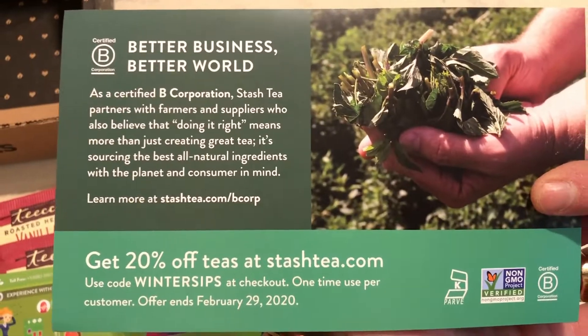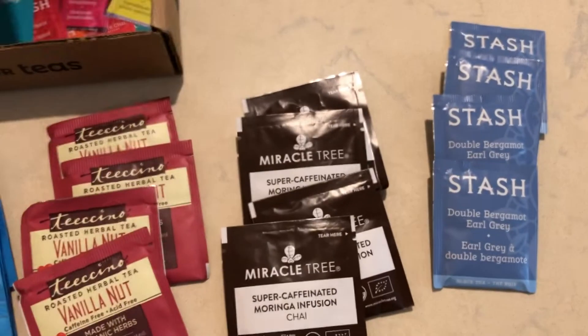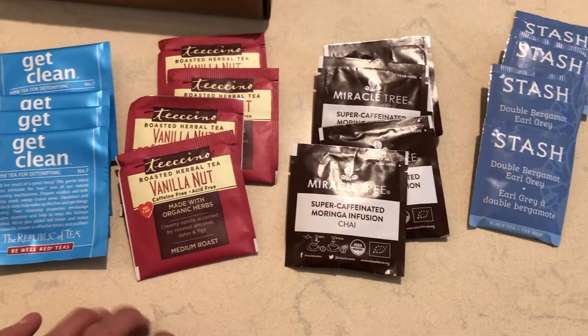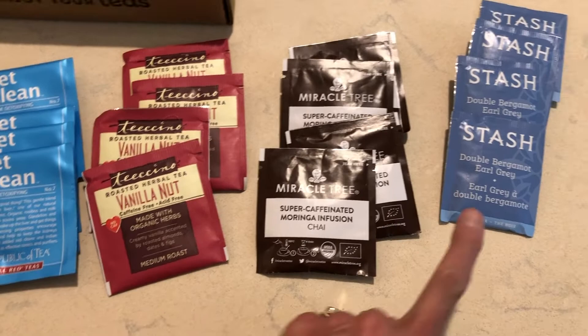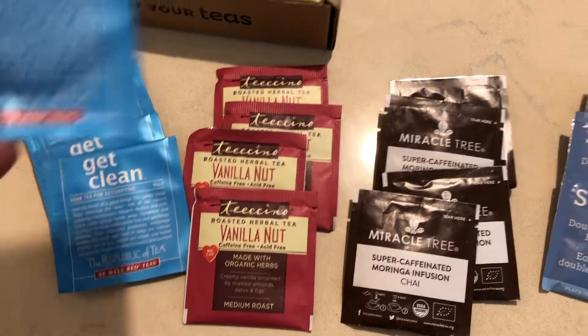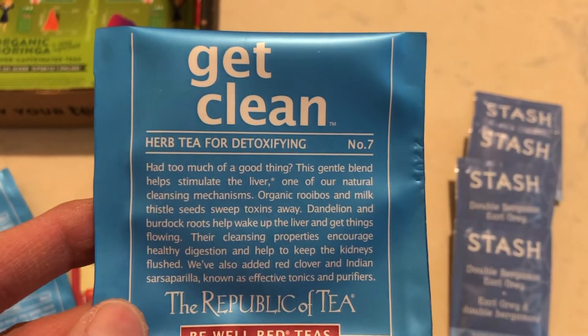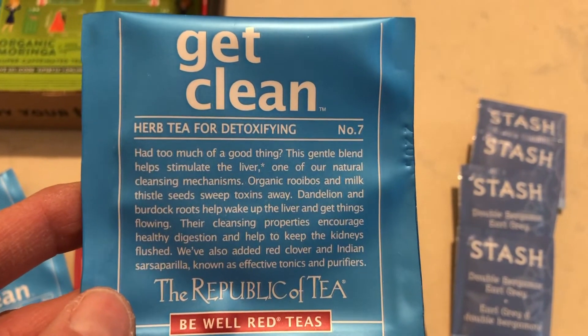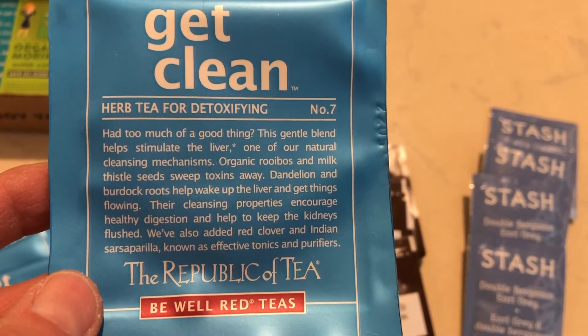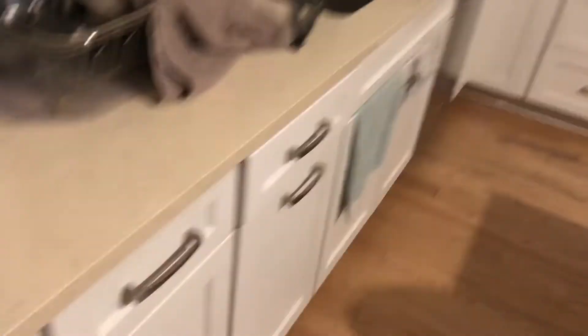As I do every month when I do these unboxings, I'm going to pick one of the teas and steep it and drink it on my video. I'm actually going to pick the get clean tea — it's a detox tea. I don't think I've had any detox tea for years, so I'm really excited to drink this one. Let's boil some water and steep this tea.